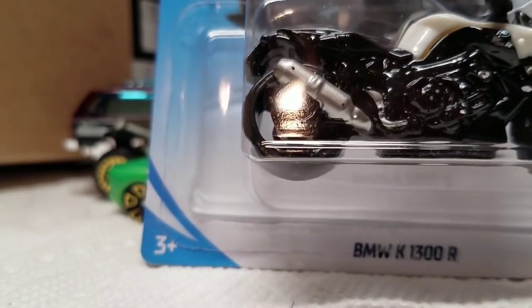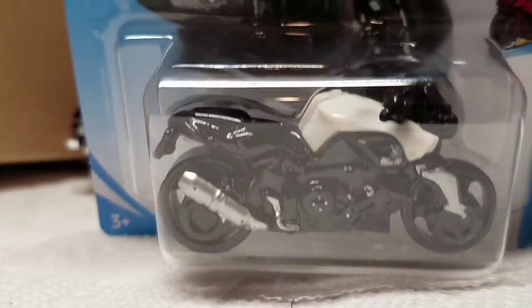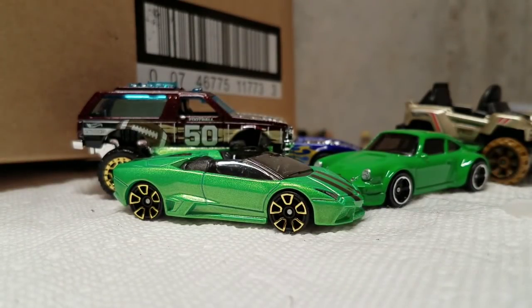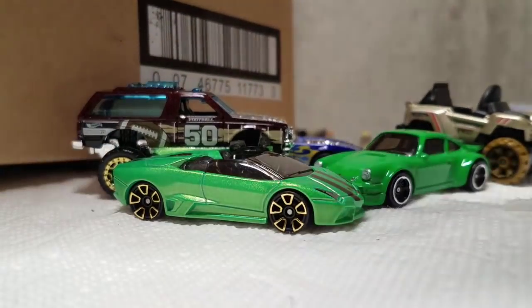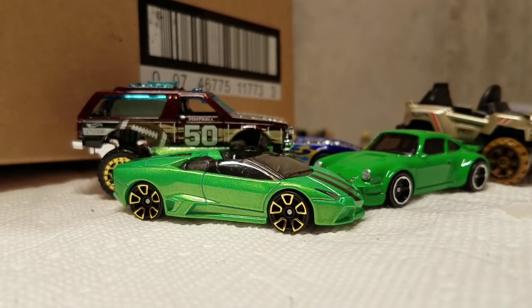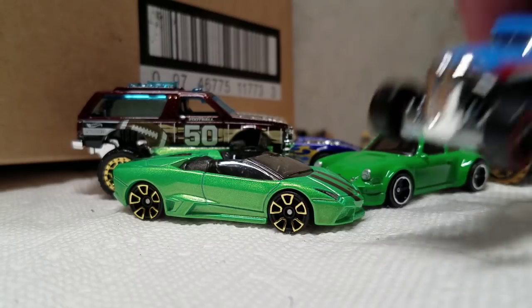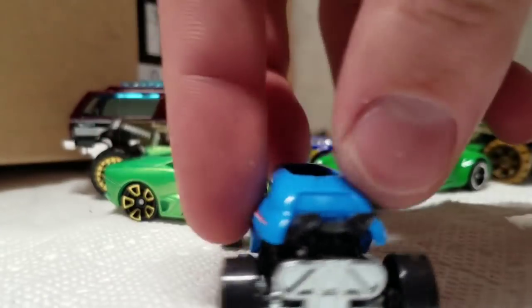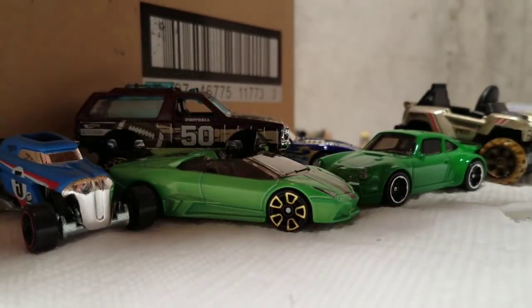We got the BMW K1300R motorbike. That's pretty cool — I don't think I have a duplicate of that, so I'm not going to open that. Here's one I'll just open because I don't care — Rip Rod. This is supposed to be a first-to-market again, but I think Walmart has been getting these. Not bad, it's a little Rip Rod. This was in Forza Horizon 3 as a playable, drivable vehicle.